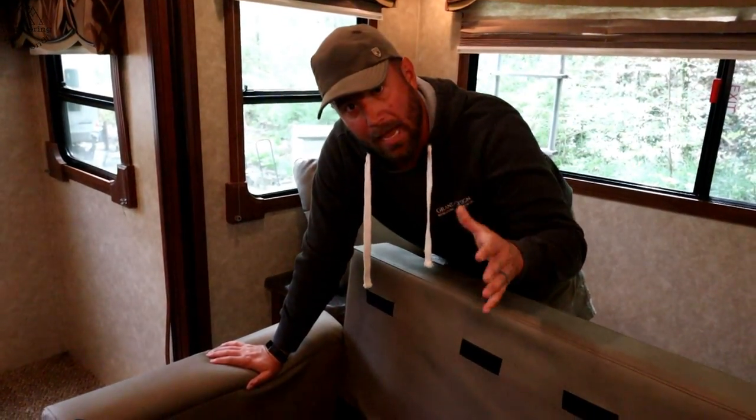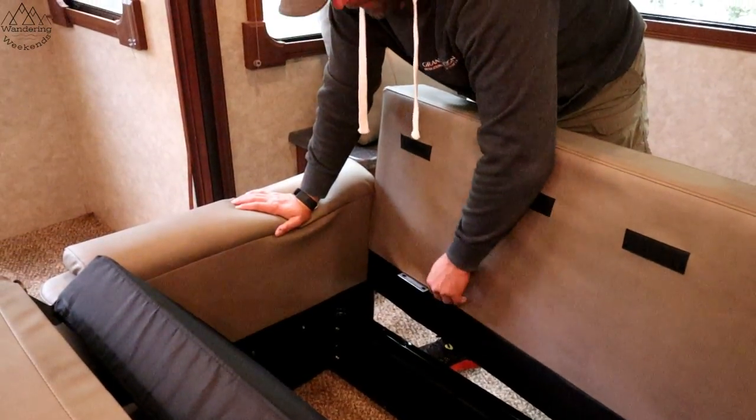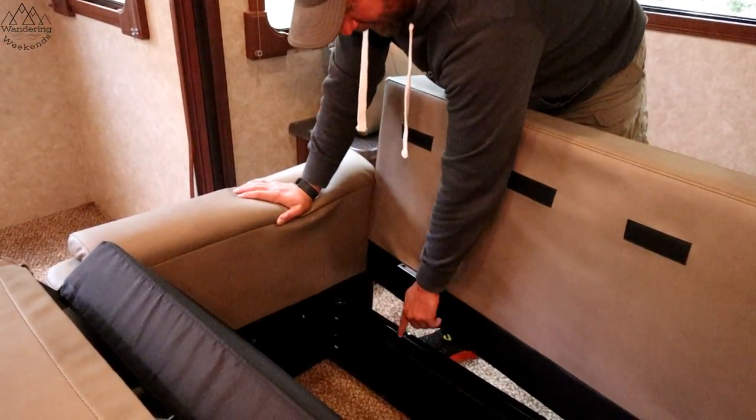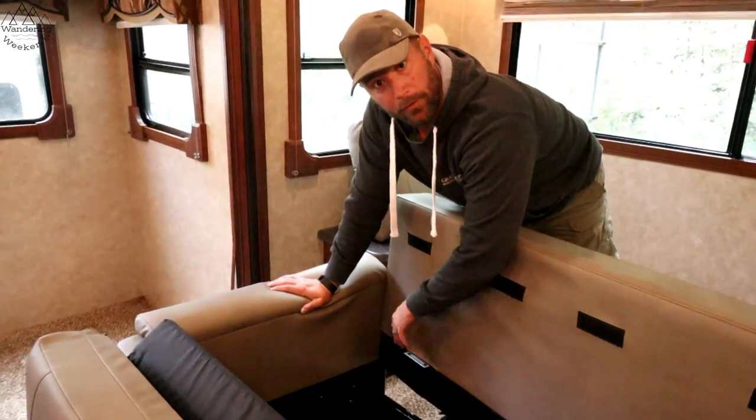The only assembly required for the couch — the tri-fold sofa — is going to be a little hinge right here. It's going to be stuffed up in here, and you're going to attach that to the frame of the bottom part of the sofa. It comes with hardware, of course. So that's what we're going to do now.